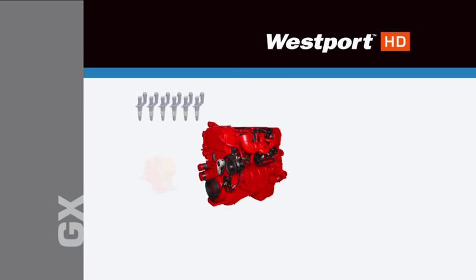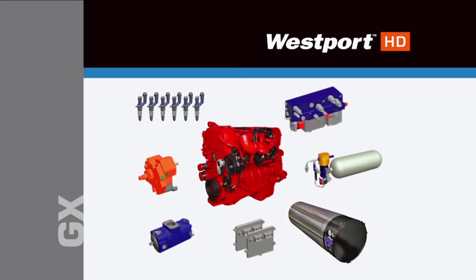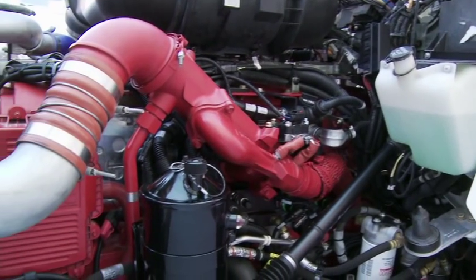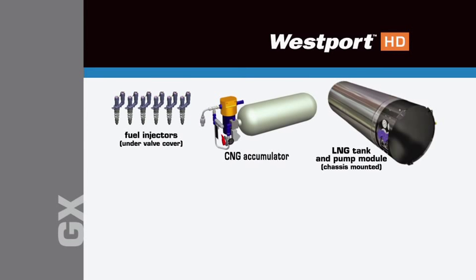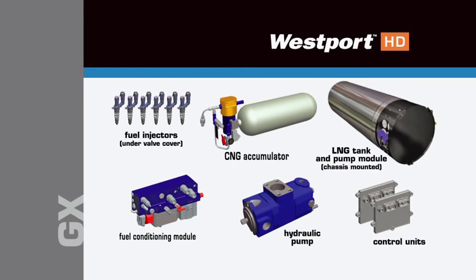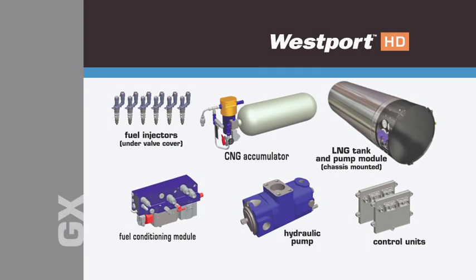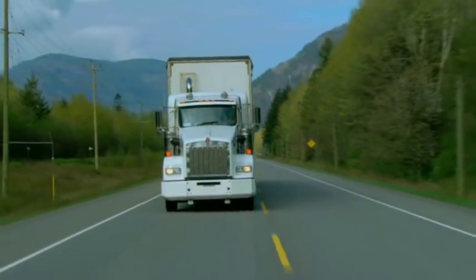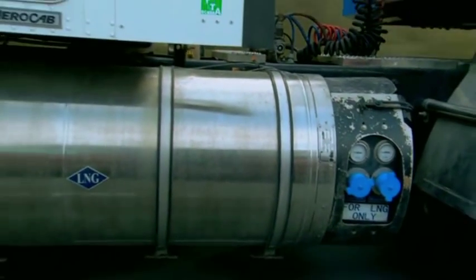Welcome to Westport. Westport has developed the GX engine and LNG system for use in heavy-duty trucks, marketed under the Westport HD brand name. This system incorporates Westport's patented HPDI, or high-pressure direct injection technology, to allow diesel engines to use natural gas as the primary engine fuel. The working parts of the engine have not changed; however, the fuel injection, storage, and delivery to the engine are unique when compared to a conventional diesel system. This video covers the additional operator training for trucks equipped with the Westport HD GX engine and LNG system, or Westport HD system for short.